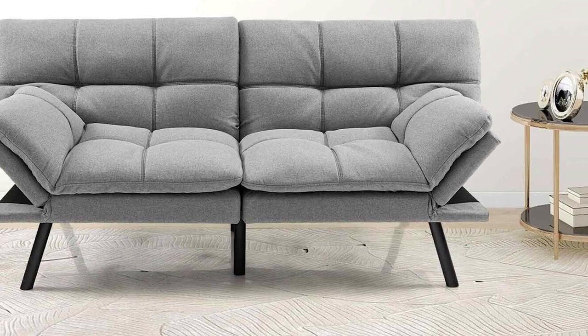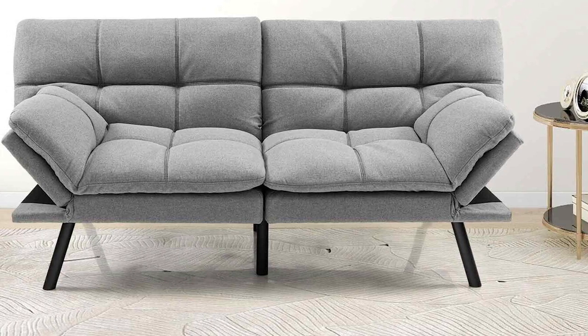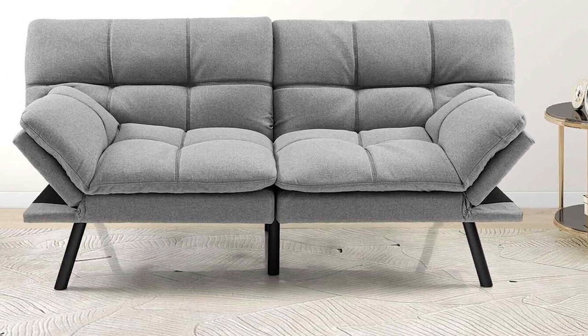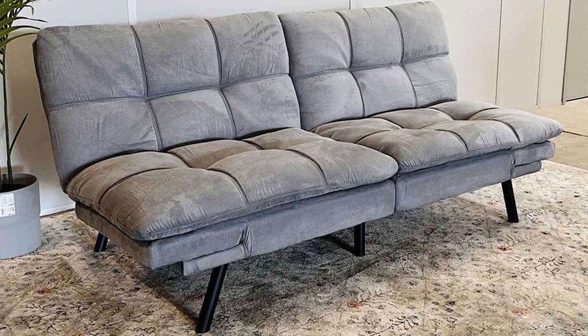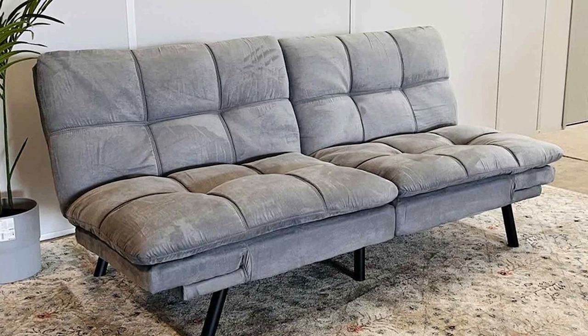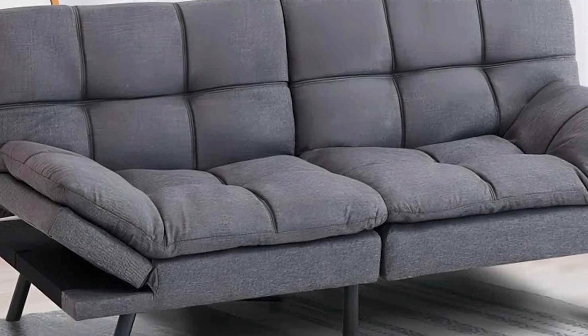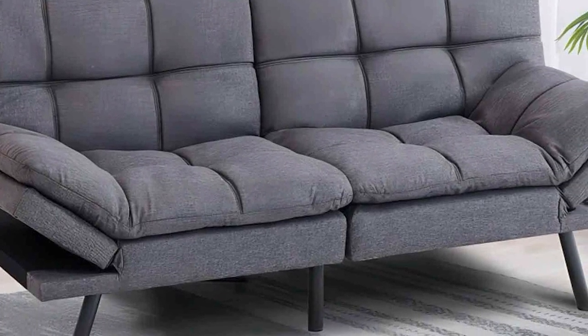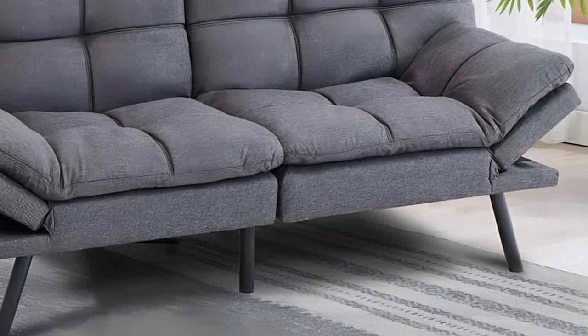The Mainstay Split Seat Futon's clean, modern design is also worth noting. It complements a wide range of home décor styles and adds a contemporary touch to any room. And considering its affordability, it's a smart choice for those on a budget. In conclusion, the Mainstay Split Seat Futon is a fantastic option for anyone seeking a versatile and budget-friendly piece of furniture. Its split-seat design, comfort, and sleek aesthetics make it a valuable addition to your home.